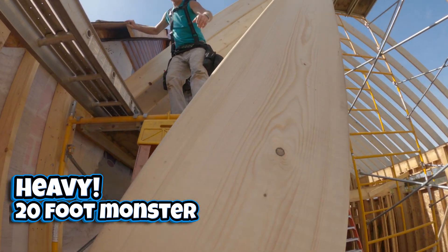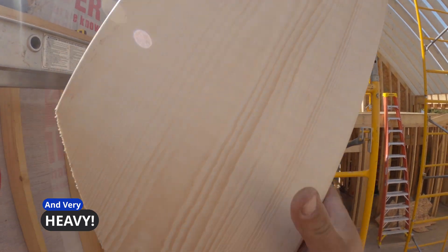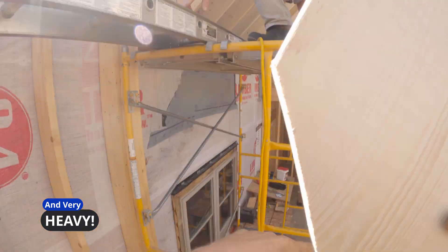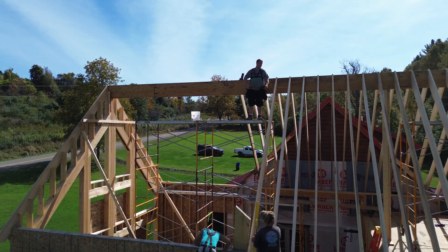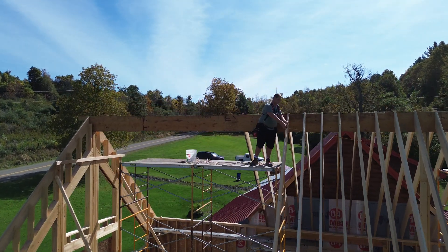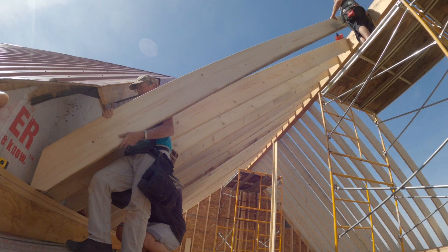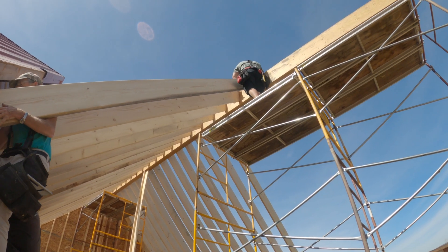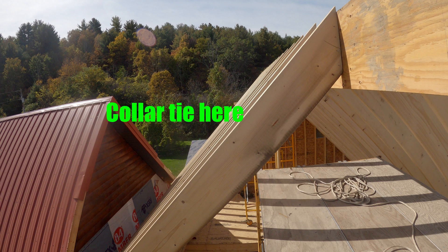Rafters can be really, really complicated to figure if it's not an easy roof design. They can be more difficult to install and maybe even more dangerous. A wide span with a steep roof design means you'll need collar ties to prevent snow or wind load collapse.